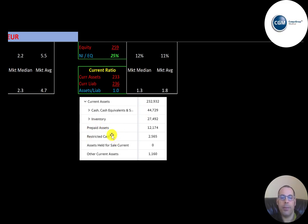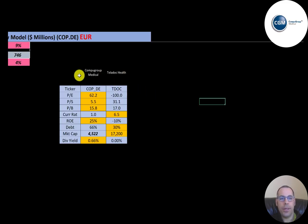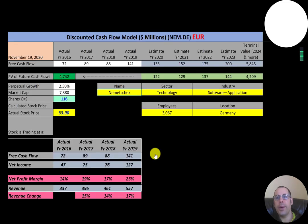Their current assets include 44 million of cash, 27 million of inventory, and some restricted cash set aside for a specific purpose. The only other company I've covered in the same industry is Teladoc. CompuGroup has a better PE, price-to-sales, and price-to-book than Teladoc. Teladoc has a really high current ratio; CompuGroup does well in ROE at 25 percent while Teladoc is negative due to negative earnings. CompuGroup carries more debt than Teladoc, and Teladoc is much bigger at $17 billion market cap versus CompuGroup's $4.5 billion USD. Teladoc doesn't pay a dividend; CompuGroup does.